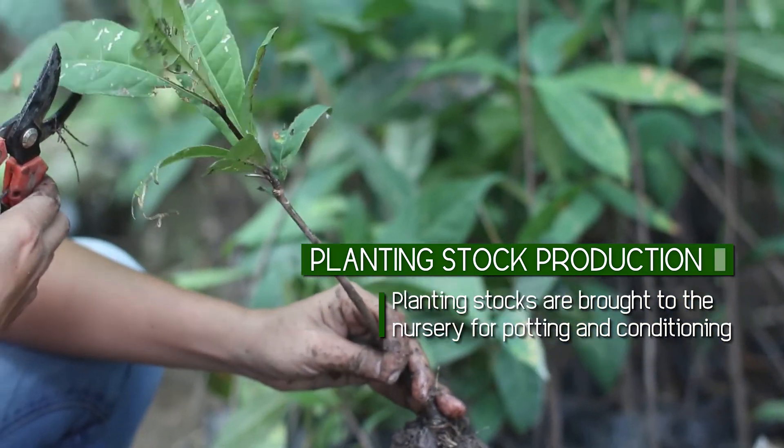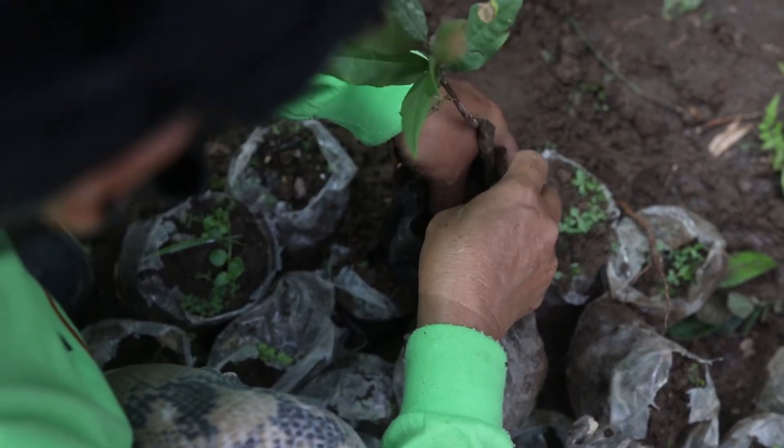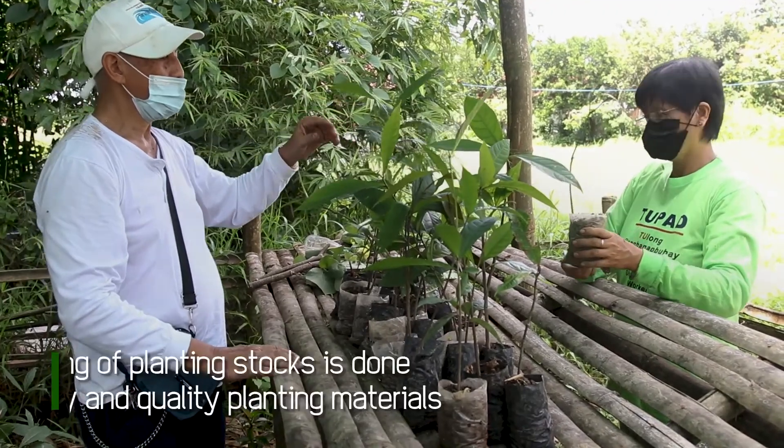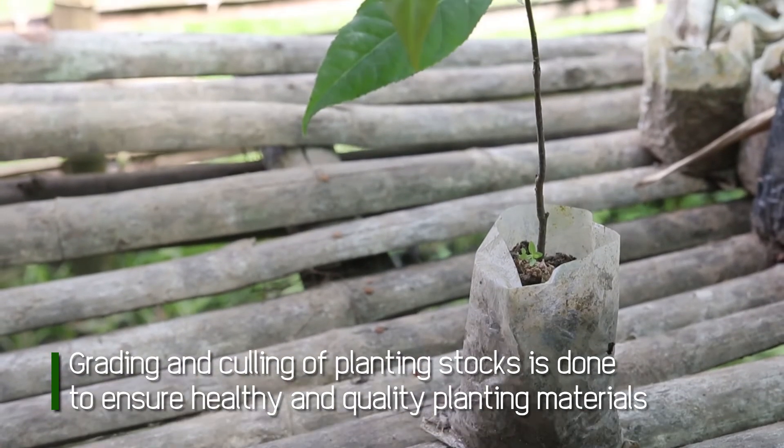The seeds are processed, sown, and potted. All planting stalks must be free from pests and diseases. Grading and culling of planting stalks is done to ensure healthy and quality planting materials.